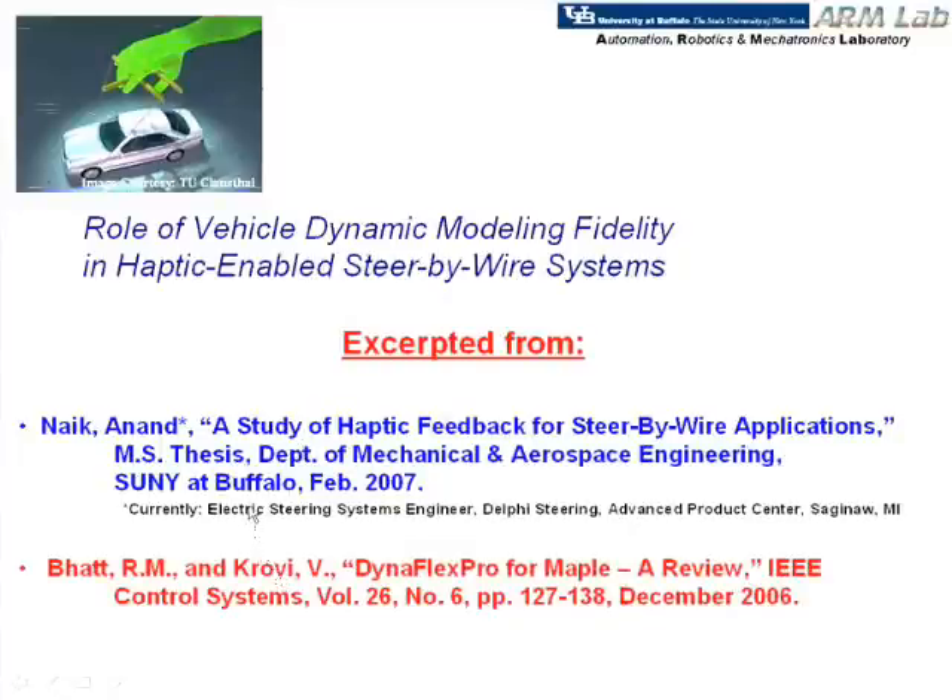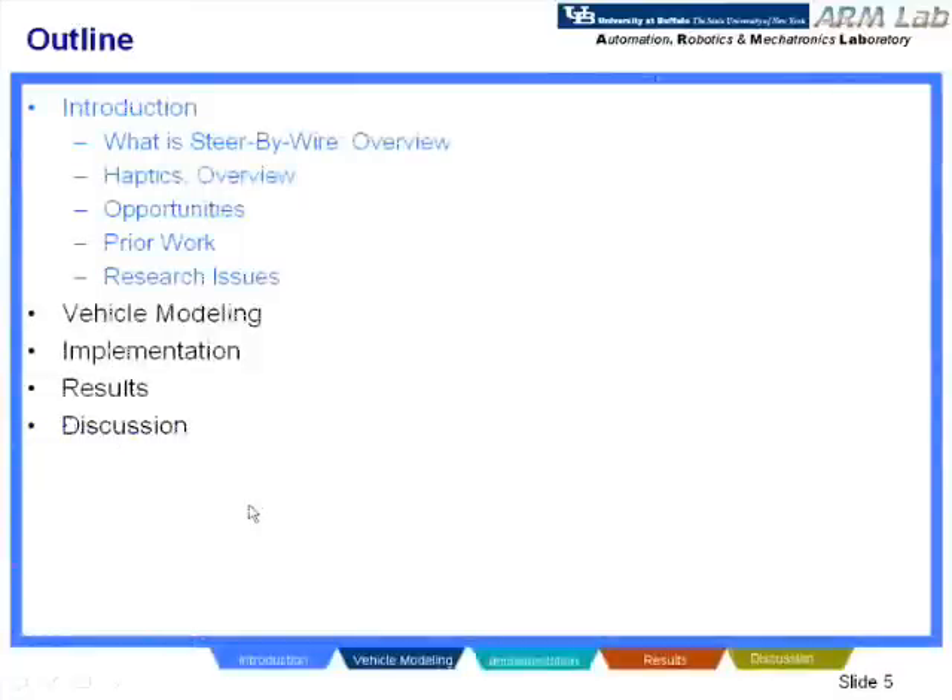In terms of an overview of today's talk, there are five main sections. I'll try to keep the discussion at a somewhat higher level, and if people would like further details, I'd be happy to provide them.